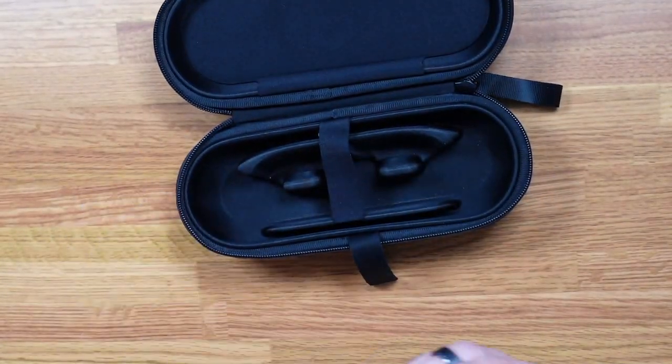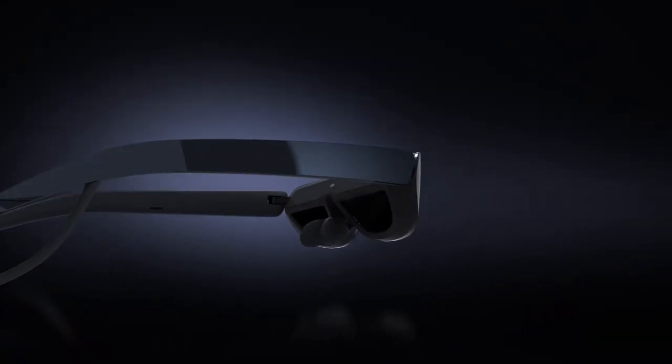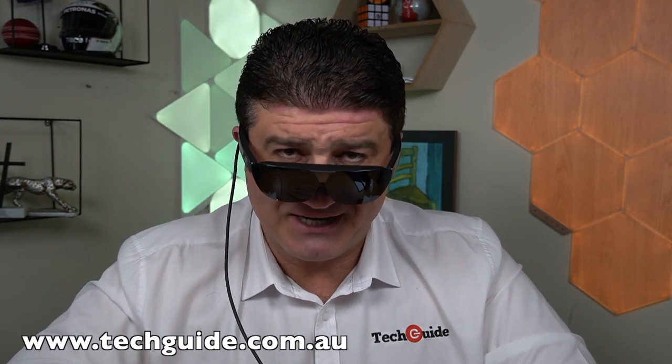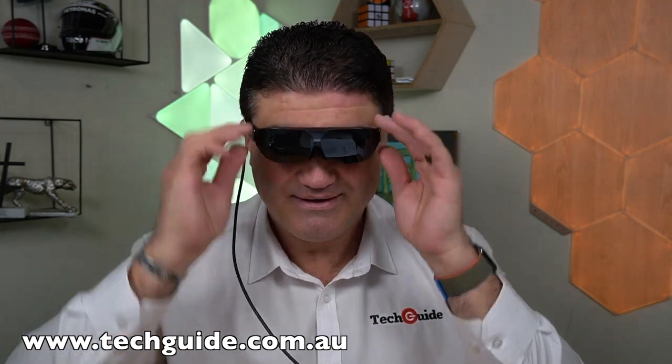The TCL Nextwear G glasses come in a hard case that's easy to carry around in your bag and will protect the glasses inside. The glasses unpack and repack into this small carry case. Priced at $899 Australian dollars, I think they're going to really change the way people enjoy their content — on a grand scale, anywhere, in any position: lying down, sitting down, standing up. If you want to read the complete review, head over to techguide.com.au. Thanks for watching.